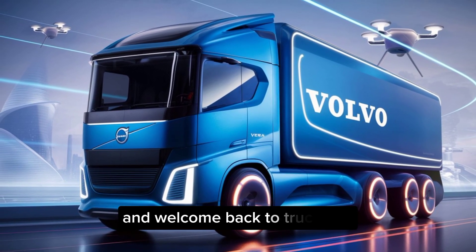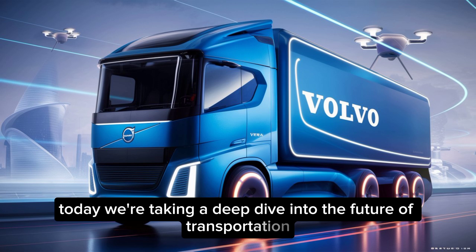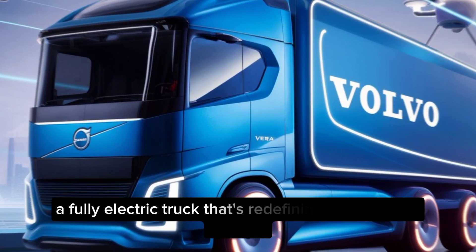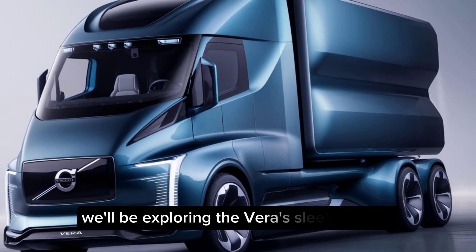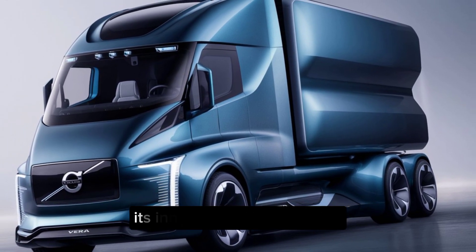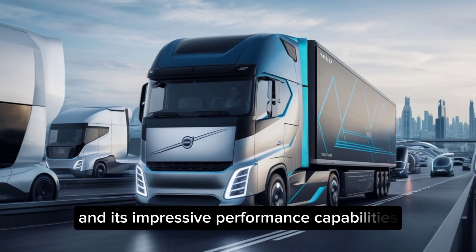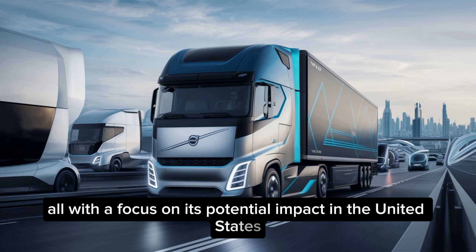Hey everyone, and welcome back to Truck Info. Today, we're taking a deep dive into the future of transportation with the Volvo Vera, a fully electric truck that's redefining the trucking industry. We'll be exploring the Vera's sleek exterior, its innovative interior design, and its impressive performance capabilities, all with a focus on its potential impact in the United States.